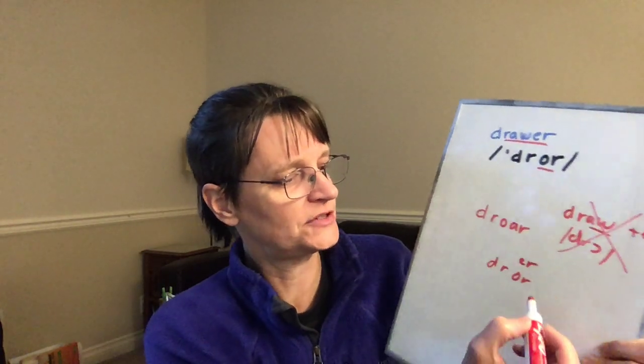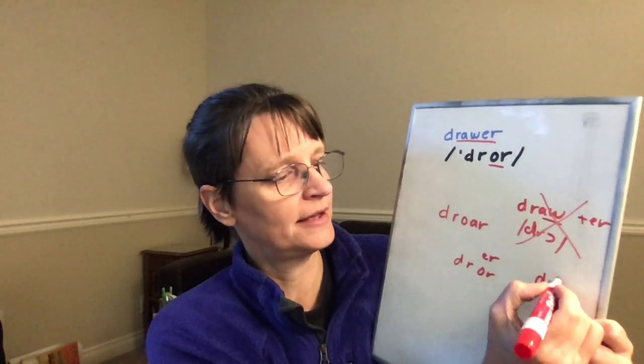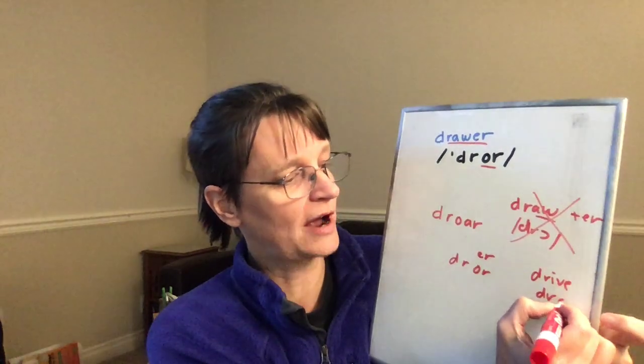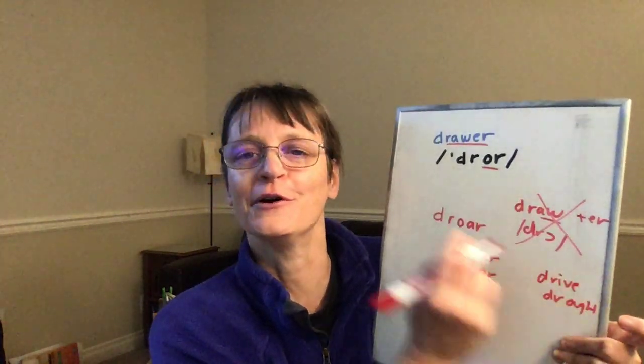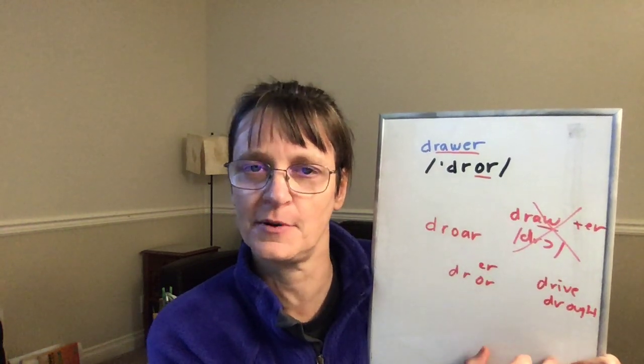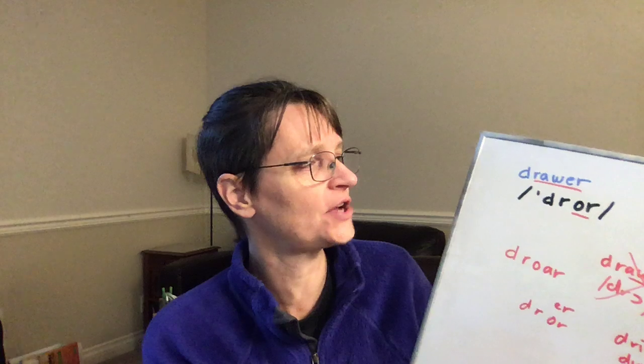If that part is the most challenging for you, try words like "drive" or "drought." That's not a very common word, but words that start with DR first — if the blend part of the word "drawer" gives you a challenge.